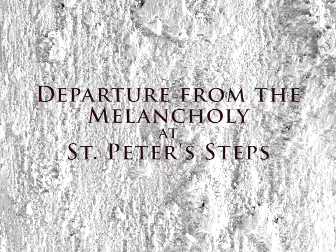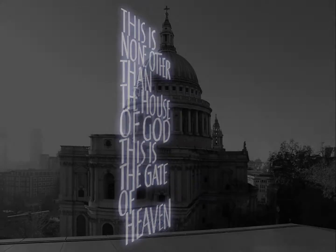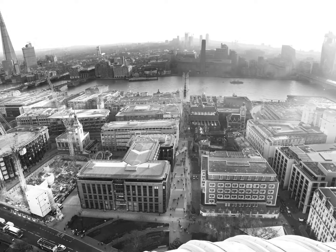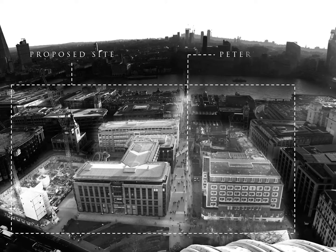In nomine Patris et Filii et Spiritus Sancti. It is written that St. Paul's Cathedral is none other than the House of God and the Gate of Heaven. Thus, it is a portal between the earthly and heavenly realms. An opportunity arises to establish a grand gesture of a threshold to that portal, to be situated immediately opposite its south transept on St. Peter's Steps, now known as Peter's Hill.